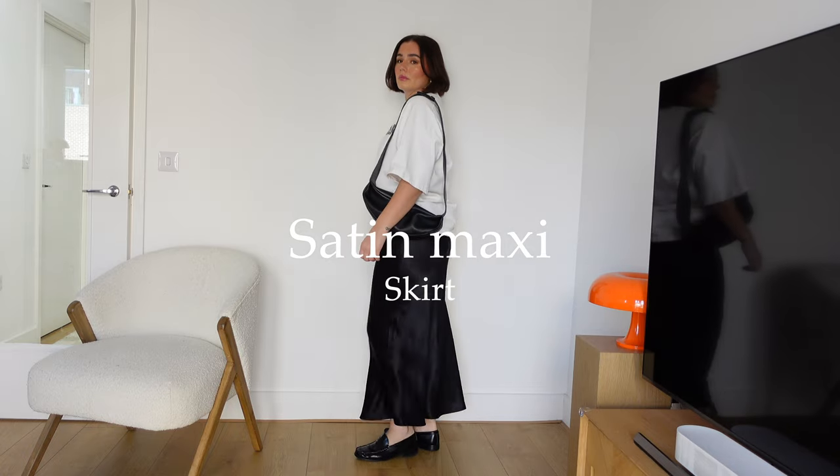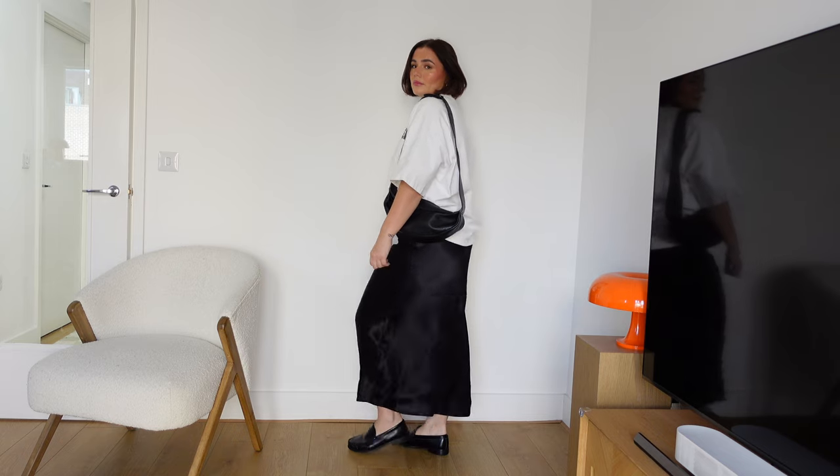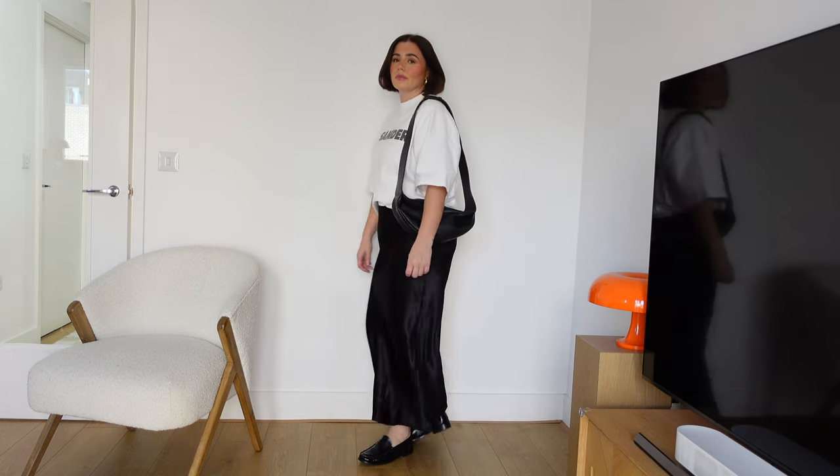The first skirt I want to get into is the satin maxi skirt, which has had a huge revival at the minute. If you've seen my previous videos you'll know how obsessed I am with a satin maxi dress, and I feel the same about a satin maxi skirt. This one is from H&M and it's really nice quality — it's so cheap, I think it's £27, which is honestly so good for a satin maxi skirt of this quality.